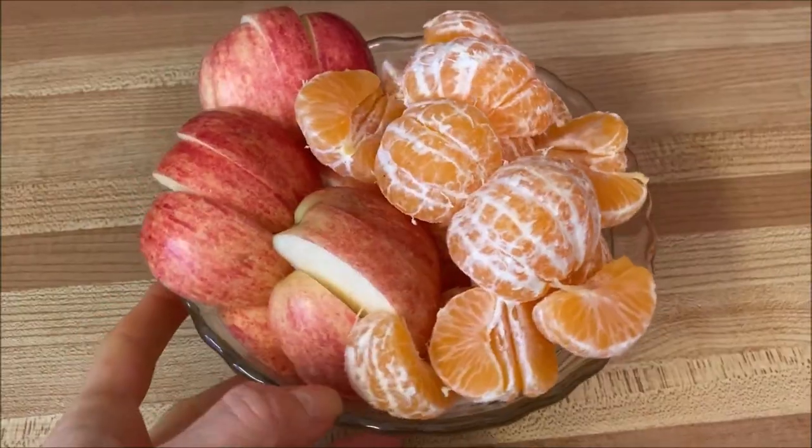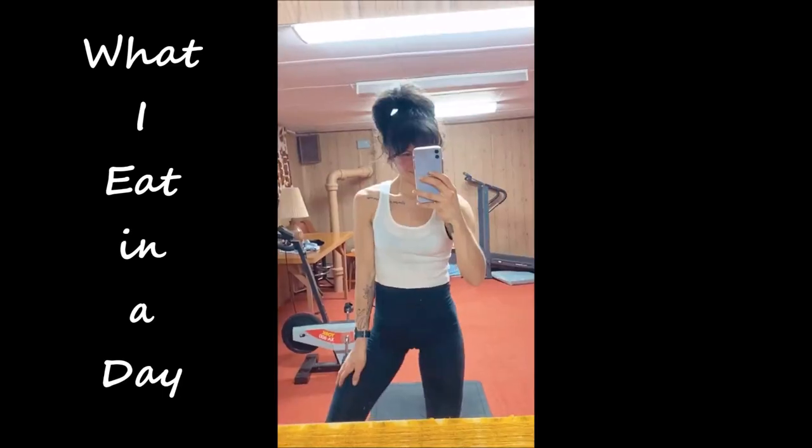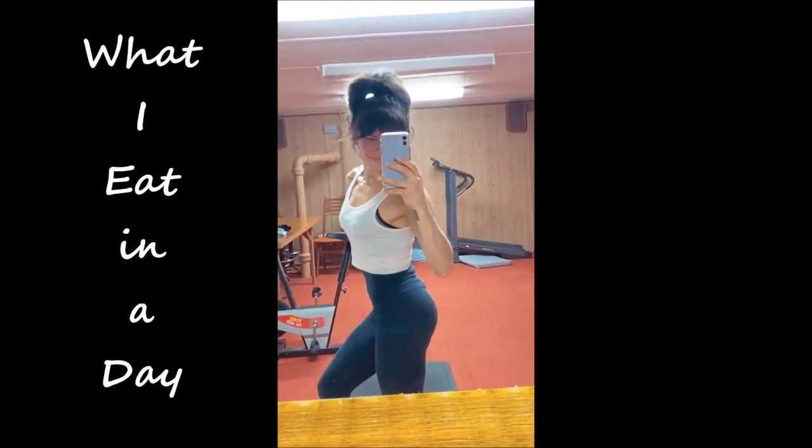Hello my friends, welcome back to another what I eat in a day video. I'm going to take you through my whole day and show you everything I eat on a whole foods vegan diet.